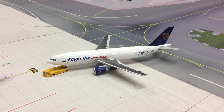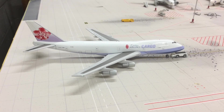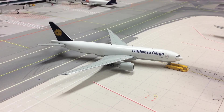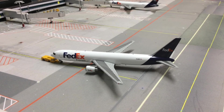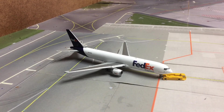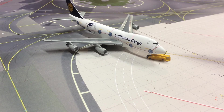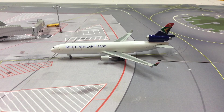EgyptAir Airbus A310 from JetX departing to East Midland Airport. Korean Air Cargo 747-400 Freighter from Dragon Wings departing to Anchorage, Alaska. China Airlines Cargo 747-200 Freighter from Gemini Jets departing to Anchorage. UFDANCE 777 Freighter from Gemini Jets departing to Atlanta. FedEx 767 departing to Jacksonville. FedEx 767 departing to Washington Dulles. FedEx 767 departing to Philadelphia. FedEx 767 departing to Miami. FedEx 767 departing to West Palm Beach. Lufthansa Cargo 747-200 Freighter from Dragon Wings departing to Frankfurt. South African Cargo MD-11 arriving from London Heathrow.